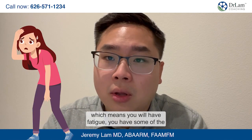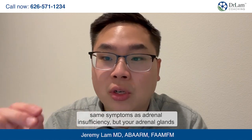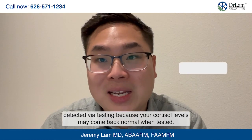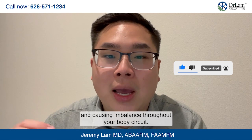Adrenal fatigue is a little different. It's subclinical, which means you'll have fatigue and some of the same symptoms as adrenal insufficiency, but your adrenal glands are still working and still producing cortisol. This is why adrenal fatigue often isn't detected via testing — your cortisol levels may come back normal. It's because the ongoing stress is putting pressure on your adrenal glands and causing imbalance throughout your body's systems.